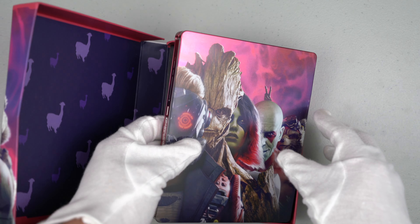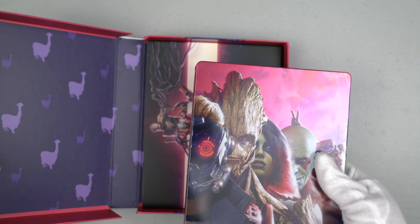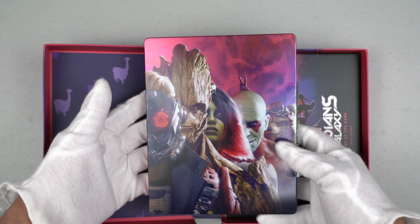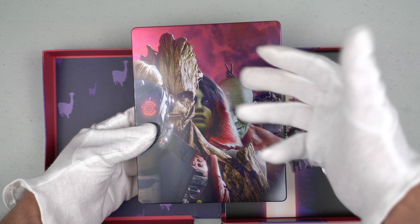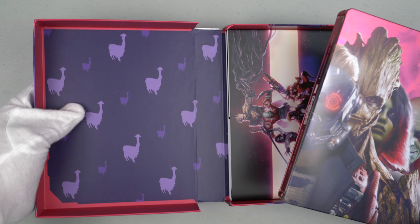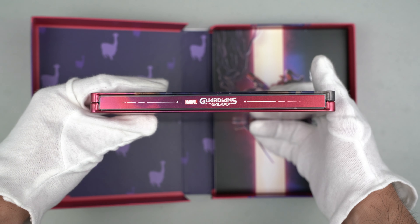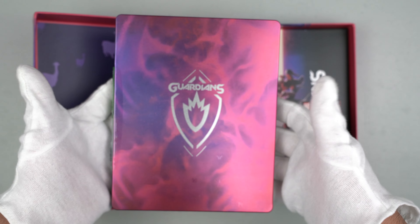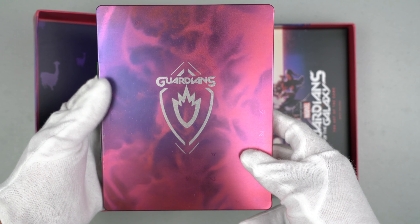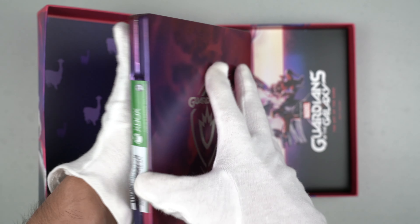Inside this box we can see the content. Here is the steelbook. I had already opened this so it'll be easier to show you guys. The steelbook looks amazing — it looks exactly the same as the cover of the box. Here is the name of the game. In the back we have the Guardians symbol, like a shield design, with a very cool metallic glossy finish. Here is the Xbox seal we used to have on these games.